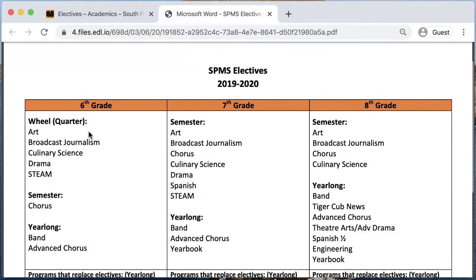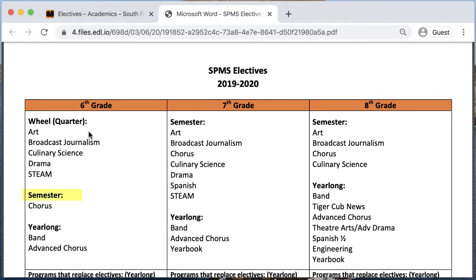Keep in mind that some electives are semester-long, while others are year-long, as indicated in the description.